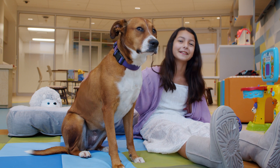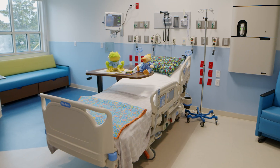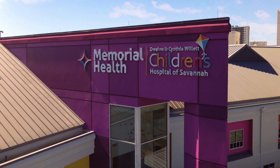This is Penelope, the facility dog. She's here to help kids who may be stressed out about being at the hospital. The Children's Hospital of Savannah is on the campus of Memorial Health. You can't miss it — it's an entire building dedicated to kids.